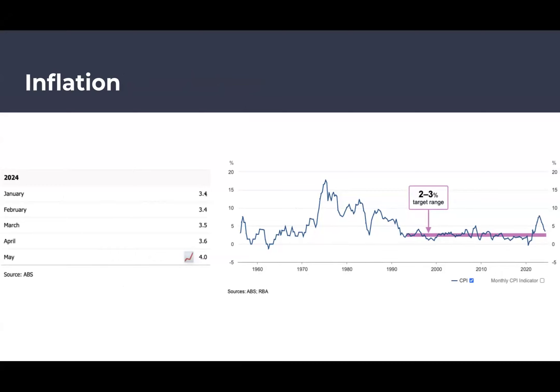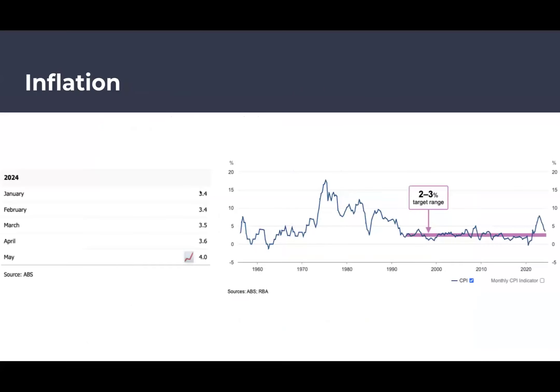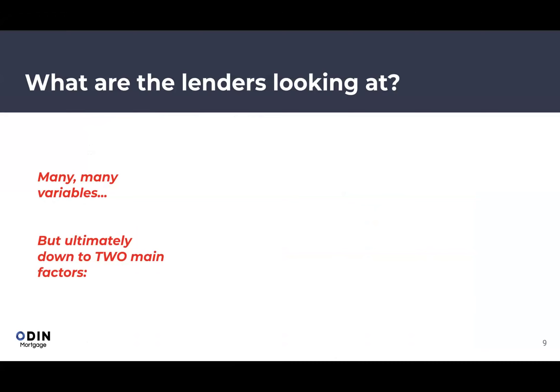Australia targets inflation at 2–3%. The latest inflation reading was 4%, and market predictions now suggest a possible rate increase by end of year before cuts in late 2025. Whether rates go up or down is really driven by inflation data, which changes month to month, making it very difficult to predict with certainty.